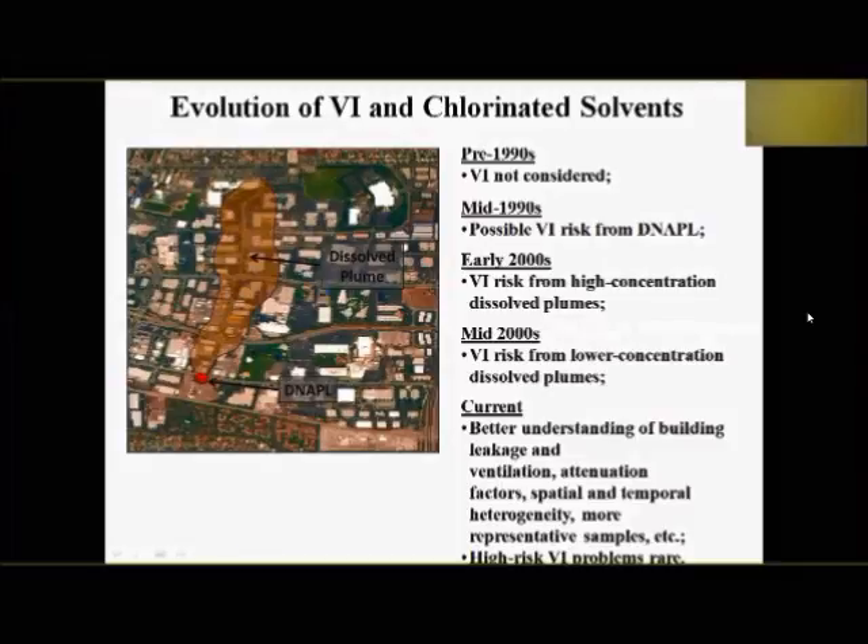Currently, we're getting a better understanding of building leakage and ventilation. Vapor intrusion is nothing new — papers from the 1940s discuss indoor air exchange and building leakage including cracks and gaps in the floor. We're also getting a better handle on attenuation factors. Looking ahead, the most interesting area is spatial and temporal heterogeneity in indoor air and soil gas samples, and ways to collect more representative samples — that's the wave of the future.